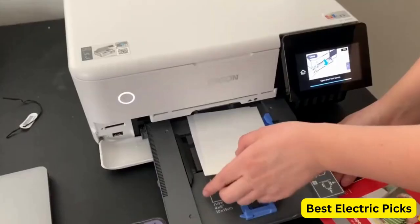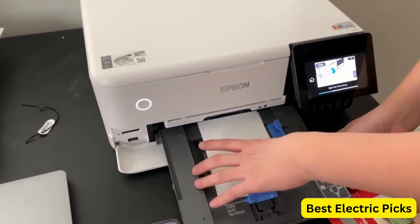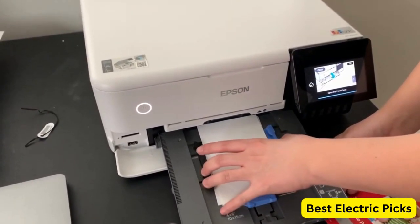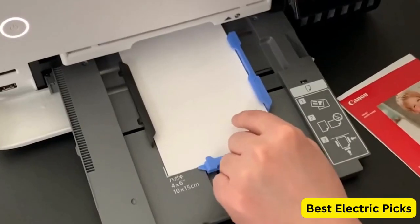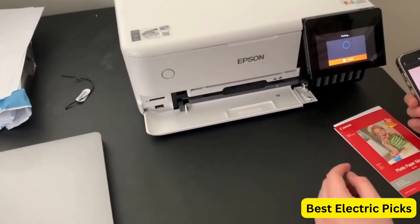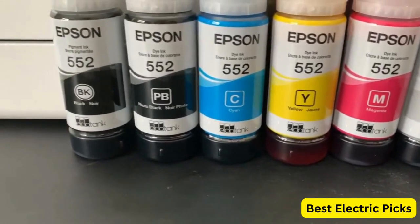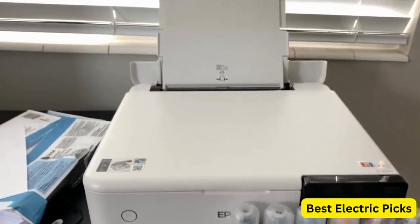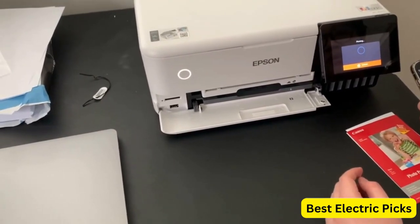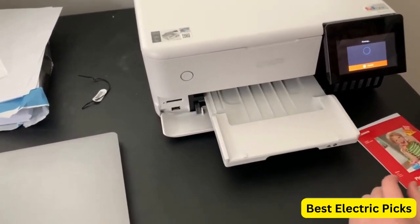It also features Ethernet connectivity, allowing you to connect it to your home or office network for shared printing. The ET-8550 utilizes Epson's innovative EcoTank technology, which eliminates the need for traditional ink cartridges. Instead, it uses large ink tanks that can be easily refilled, reducing both cost and waste. The printer comes with a set of ink bottles that provide an impressive amount of ink, enabling you to print thousands of pages before needing to refill.